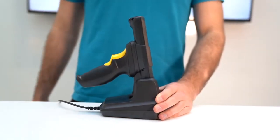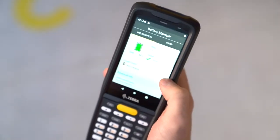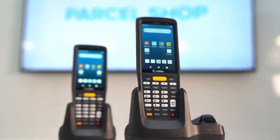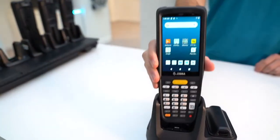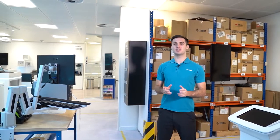Are you looking for a mobile computer that is easy to manage and train your workers to use? Zebra is introducing the MC2200 and MC2700, which are ultra-lightweight, general-purpose mobile computers. These are perfect if you're looking for a feature-rich device which is rugged yet cost-effective.